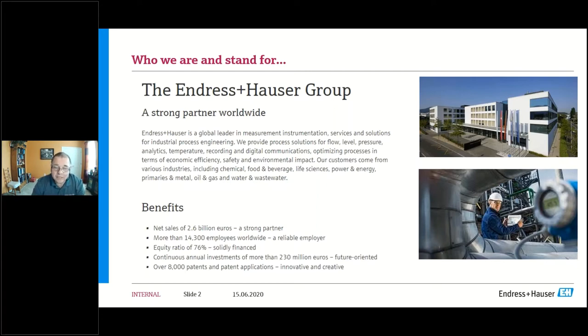Endress+Hauser is a Swiss company with headquarters in Reinach, Switzerland, which is also where our flow division headquarters is. We are a very innovative company with over 8,000 patents on all kinds of measurement technology — not just flow, but also level, pressure, gas analysis, liquid analysis, temperature, and engineering. We have a turnover of roughly 2.6 billion euros and employ roughly 14,300 employees worldwide. With this, I'd like to hand over to Stanley to give the story on proving.